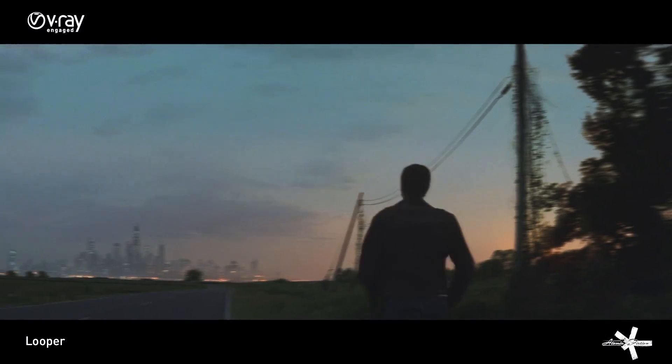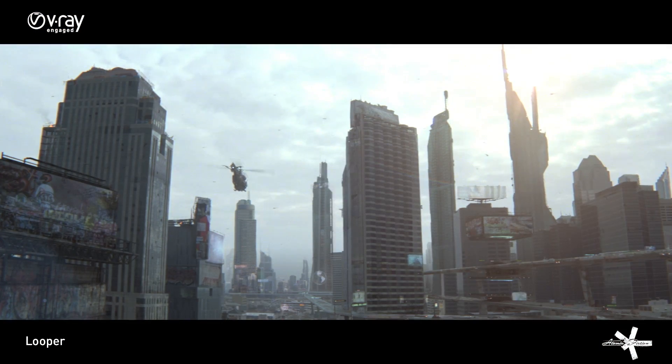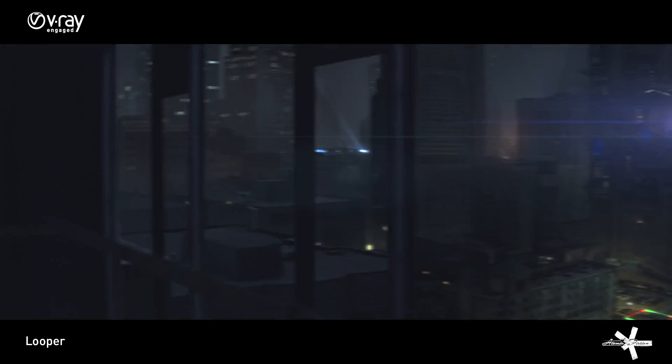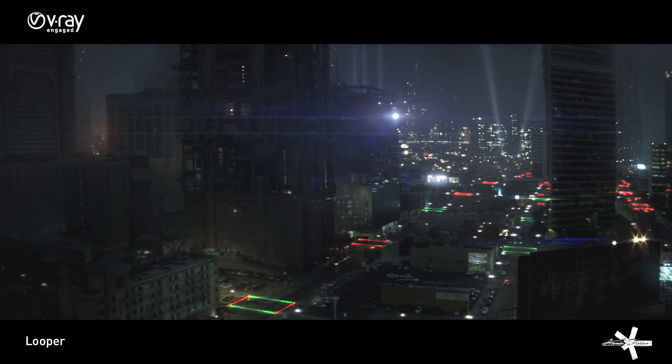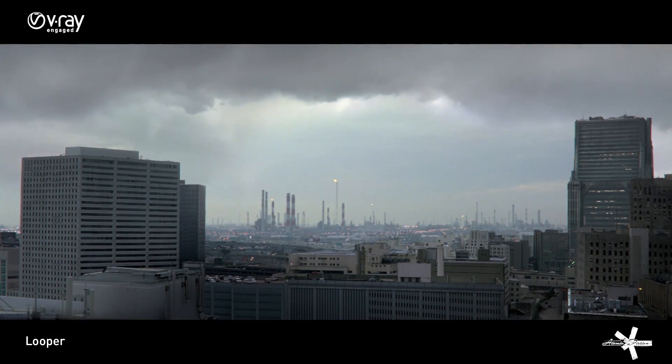Pretty much any time you see a futuristic cityscape in Looper, that is our matte team that created those. We had the pleasure of being on those shots from the early concept stage all the way through to the finished matte painting. Those same matte painters worked with those concepts and built out full 3D environments. Koli Wertz, our modeler, built these insanely complex, really tricked out buildings that we then lit, textured, and rendered.